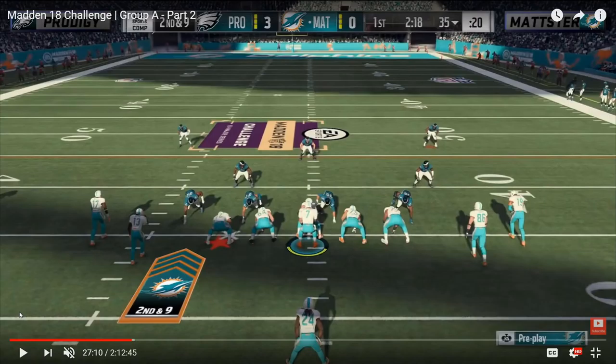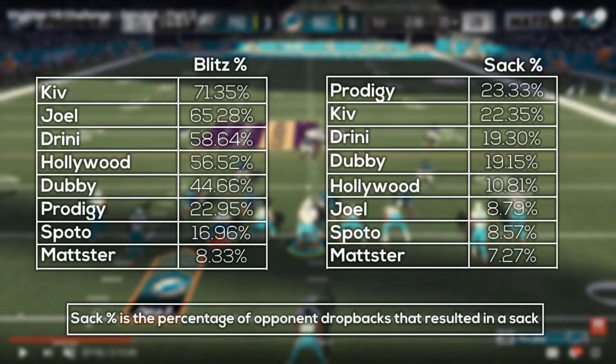Going over his defense: 22.95% blitz rate, third fewest blitzes in the entire tournament — only above Matster, who sat in cover six and cover nine the entire time, and Spoto, who called a ton of cover two drop. But the highest sack rate: 22.33%. So as you can see, blitzing doesn't always correlate with sacks.